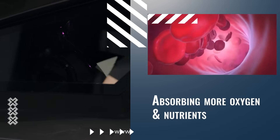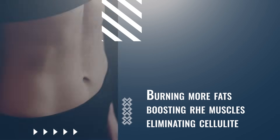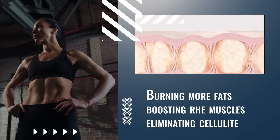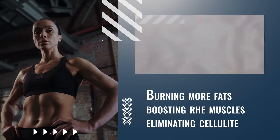Due to such process, performance will be much higher. As performance increases, the body consumes more oxygen, helping in burning more fat, boosting the muscles, improving the lymphatic system, thus eliminating cellulite.